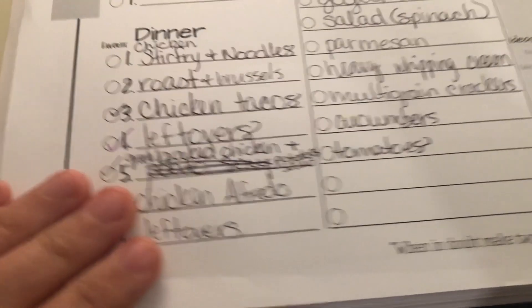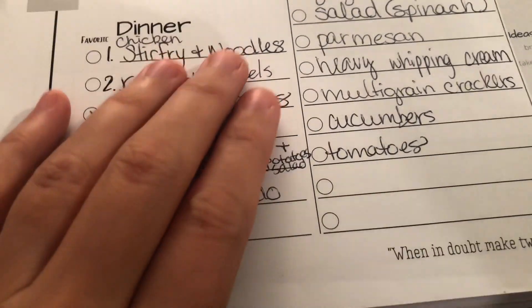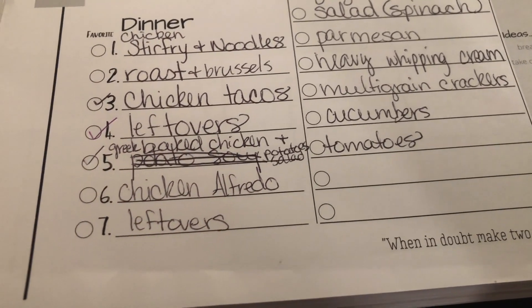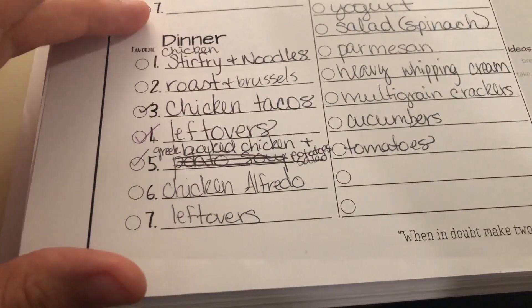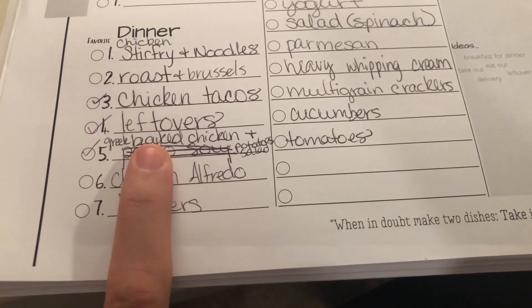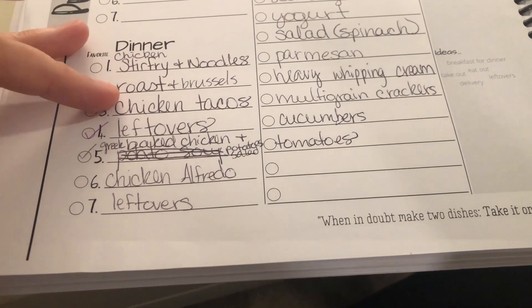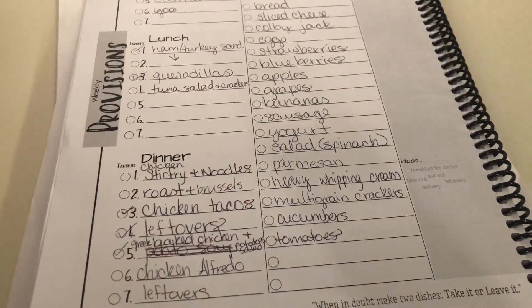For dinners, we have chicken stir-fry and noodles, roast with brussels sprouts, chicken tacos, leftovers night, Greek baked chicken with potatoes and salad, chicken alfredo, and another leftovers night — this is in no particular order by the way. I didn't have to put very much meat on the shopping list because we have some chicken in the freezer, though I'll have to start buying chicken next week. We also have beef in the freezer because we did purchase half a cow.